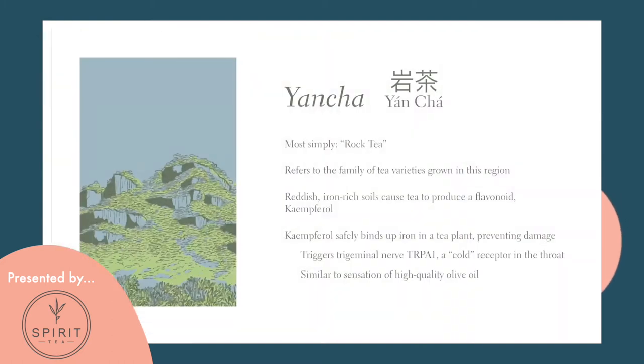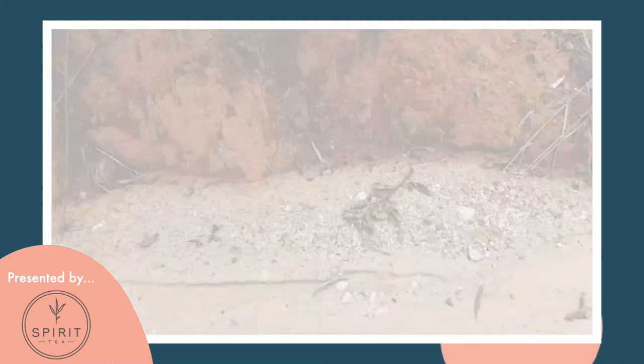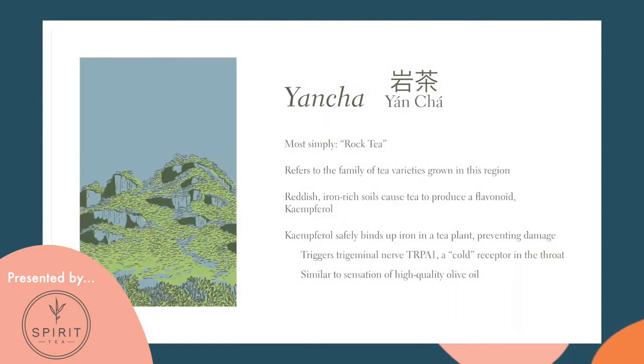Yan Cha simply means rock tea. These teas spring from very ferrous soil — so iron-rich it is red in color. A density of iron causes the tea plant to produce a flavonoid called kaempferol. Kaempferol binds up iron and compartmentalizes it so it doesn't damage the plant. When you drink kaempferol, it triggers the trigeminal nerve in your throat in a way akin to the feeling of cold, giving a cool, clean impression — which may be the scientific basis of the poetic tasting sensation called Yan Yun.